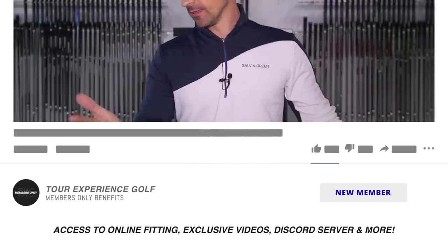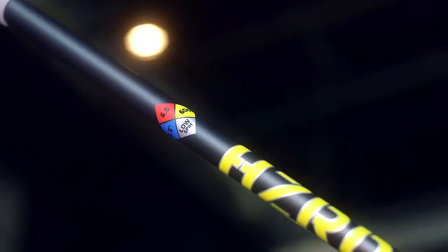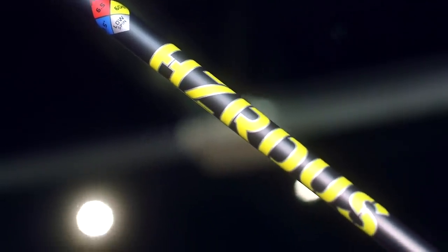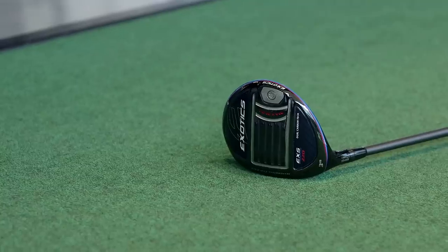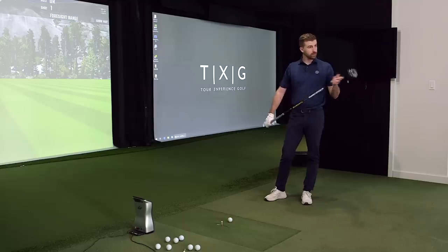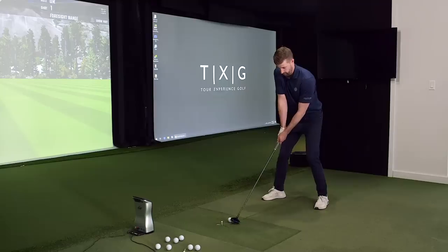They've got the same shaft as most OEMs are going with this year — the Hazardous Smoke Yellow. It's continuing with the Wave Sole technology in the bottom, designed to get the club nicely through the turf. We do like to see a little bit of a descending blow with fairway woods — you want a little divot if you can — just to manage the club speed through the turf.